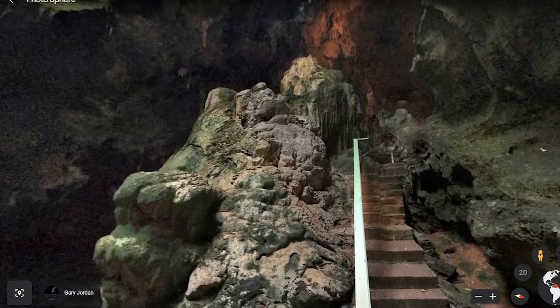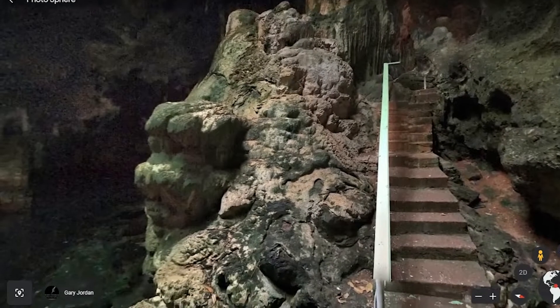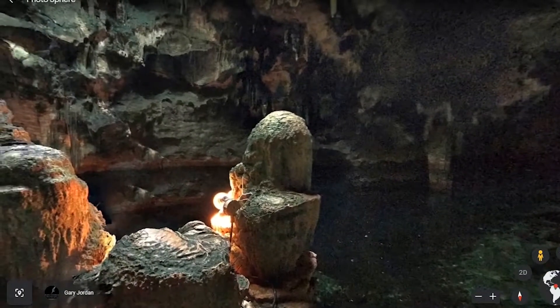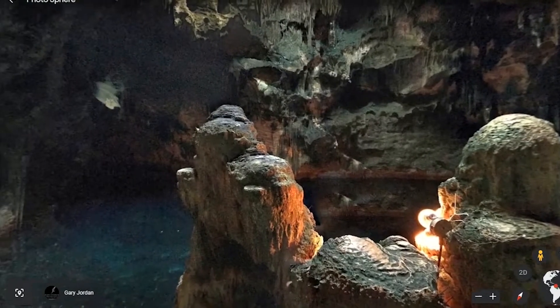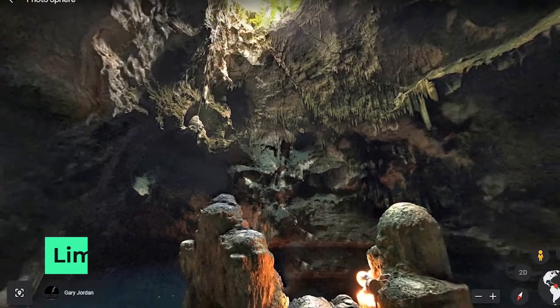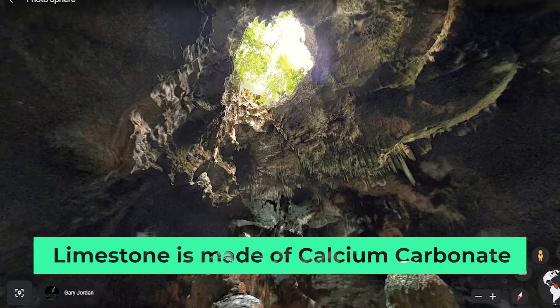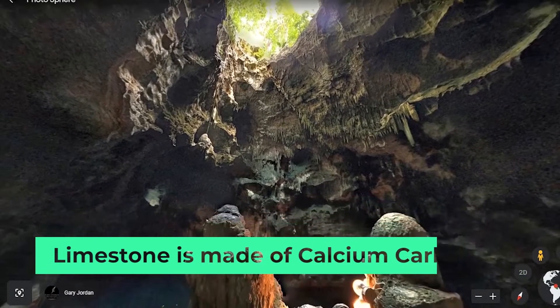The question we have today is: what has caused this very beautiful cavern to be formed? The key lies in the type of rock, and that is limestone. Limestone is calcium carbonate, and calcium carbonate behaves in a very specific way when it interacts with rainwater.